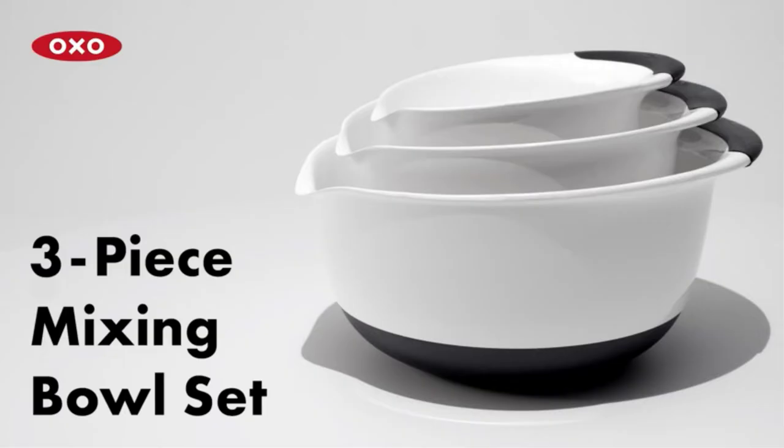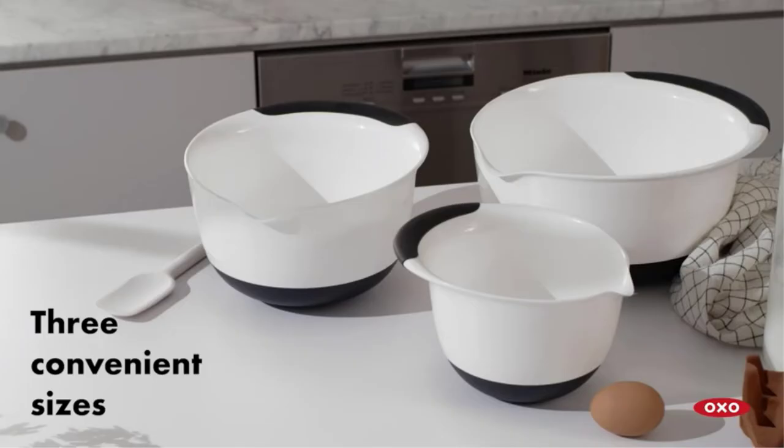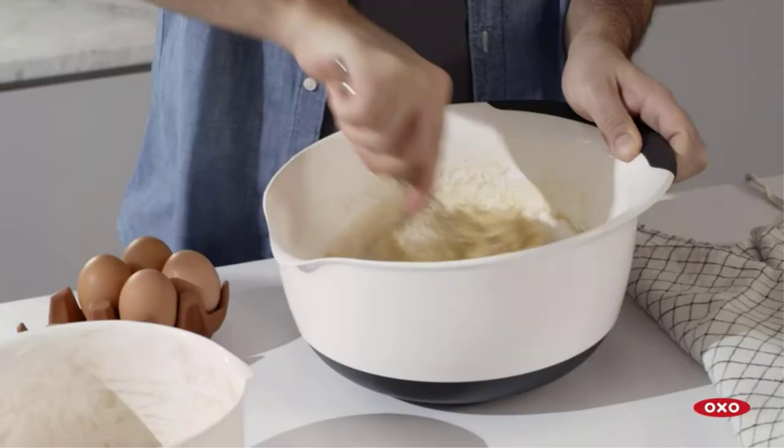What we like: 3-piece set, non-skid bottom, available in 3 color combinations, dishwasher safe, BPA free, phthalate free. What we don't like: not microwave safe.